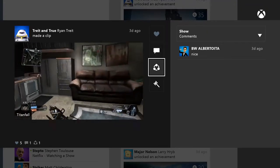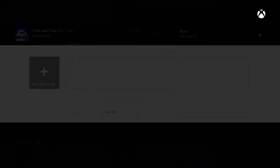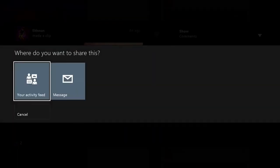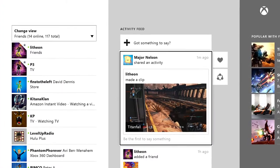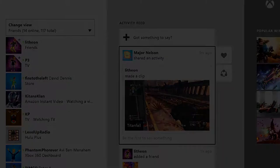For example, if you see a clip you love, you can now like it, comment on it, and even share it to your activity feed or through a message. If I like this clip Lithion created and I share it, everyone following me will now see it. Before, only people following Lithion would have been able to see it in their activity feed.